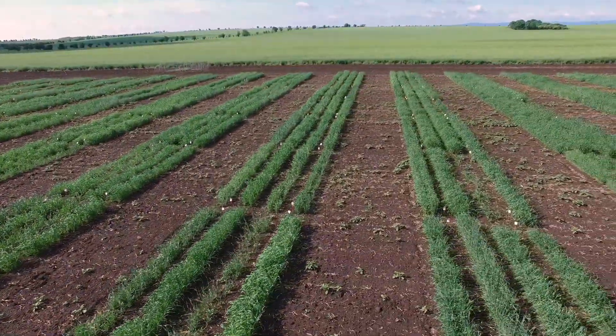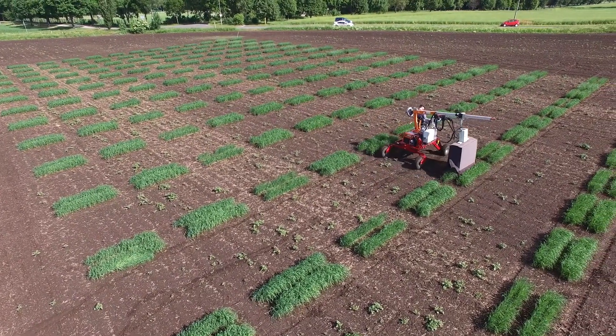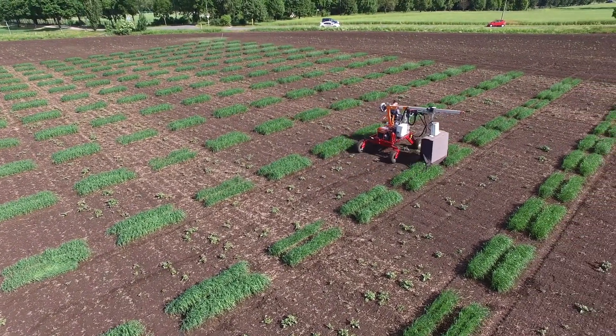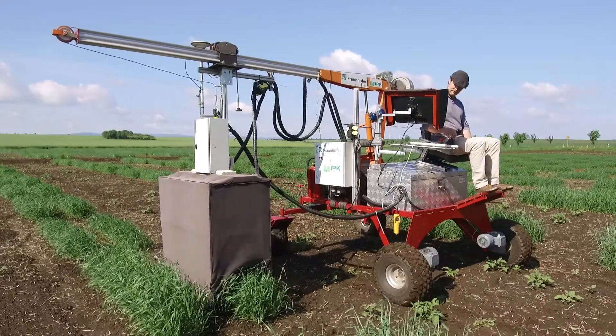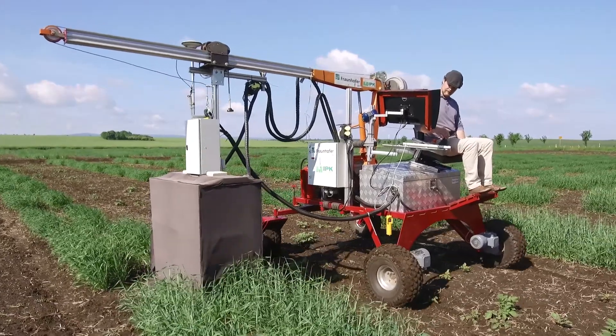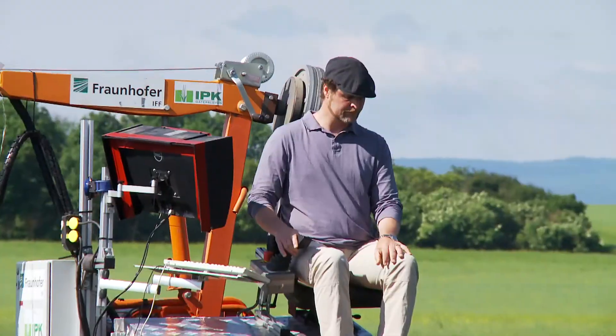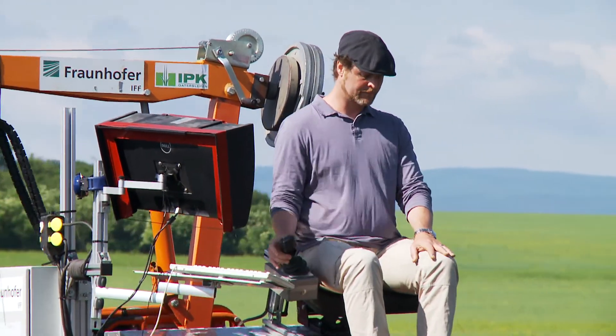At IPK, phenotyping in the field is done using a new mobile technology called the Agrover. It's a soil-preserving, lightweight rover that allows the assessment of plant traits of several hundred lines in the field, within just a few hours and at multiple times over the course of one growing season.